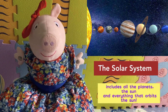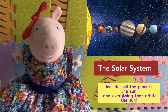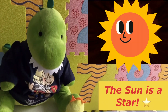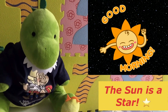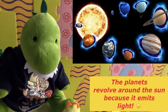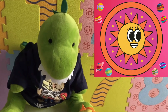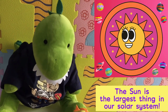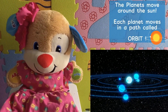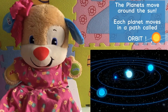The solar system includes all of the planets, the sun, and everything that orbits the sun. The sun is a star — it's the center of the solar system. The planets revolve around the sun because it emits light. The sun is the largest thing in our solar system. The planets move around the sun, and each planet moves in a path called orbit.